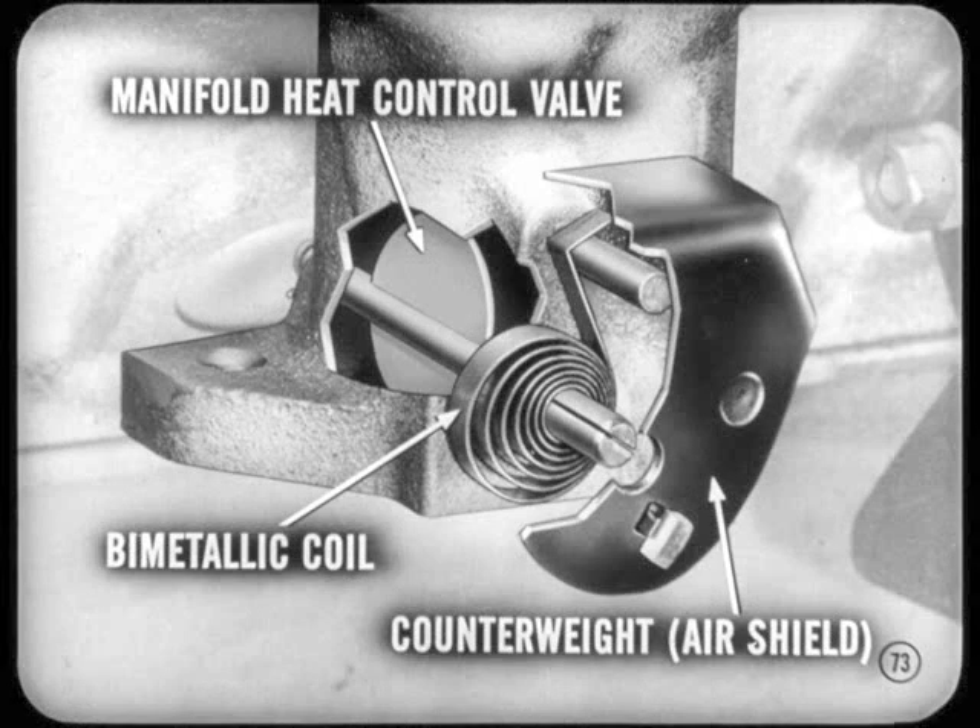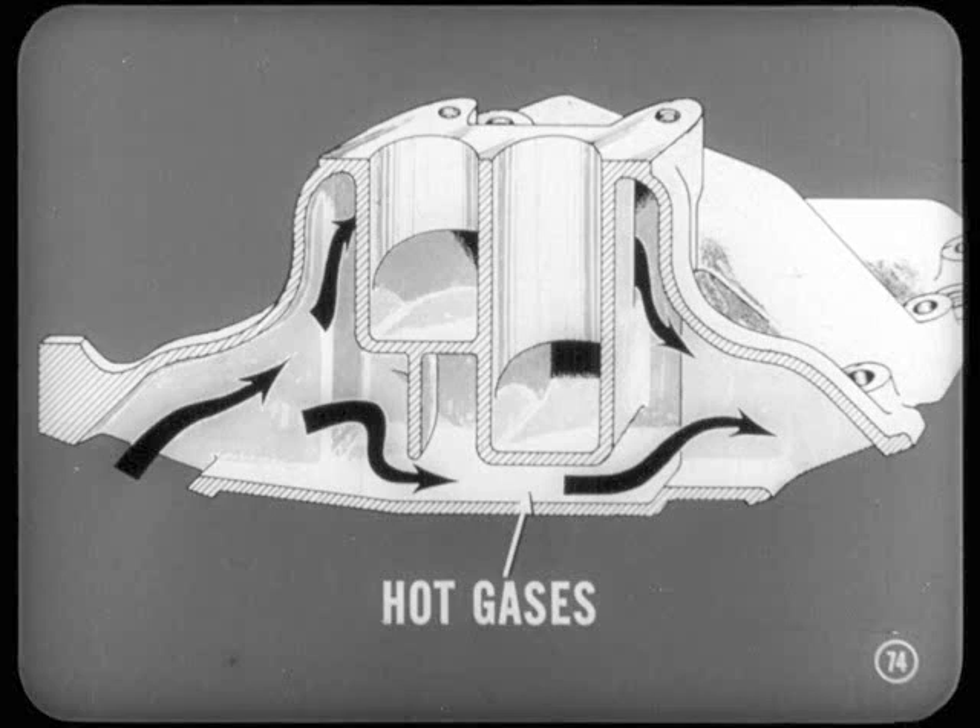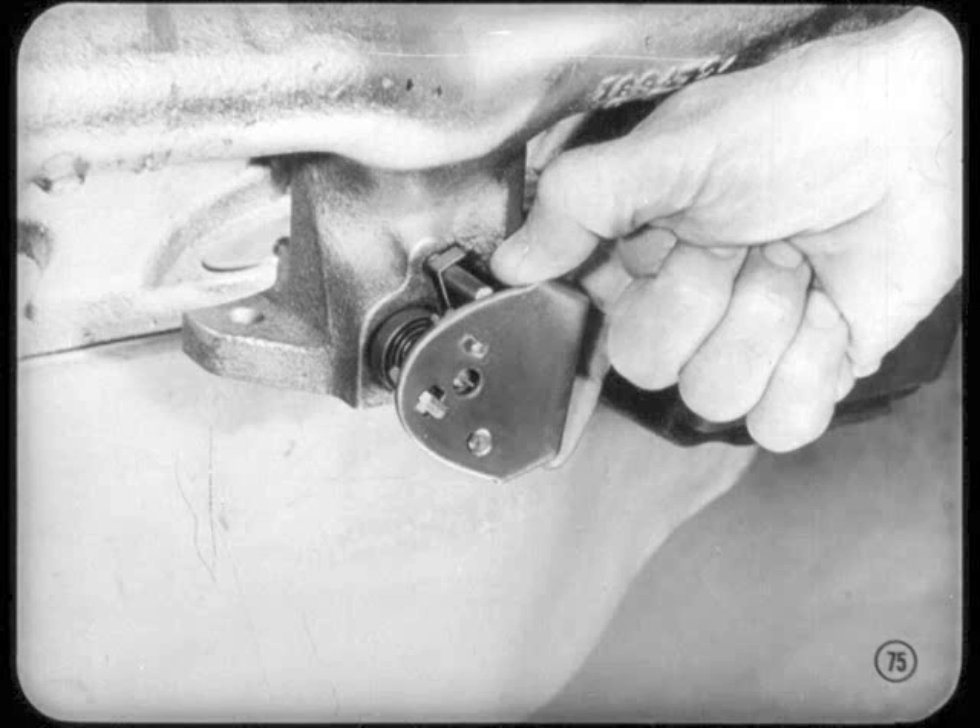Where is the heat valve on this engine? It's now integral with the right exhaust manifold, Si. The counterweight acts also as an air shield for the bimetallic coil. When the engine is cold or idling, the heat valve is closed — this directs hot gases through the exhaust crossover passage and applies heat to the carburetor hot spot, which helps vaporize the fuel mixture for smooth engine idle and faster warm-up. During acceleration and after warm-up, and also at higher speeds, the heat valve opens. This cuts down exhaust gas flow to the hot spot, giving you better breathing and greater power output at higher speeds.